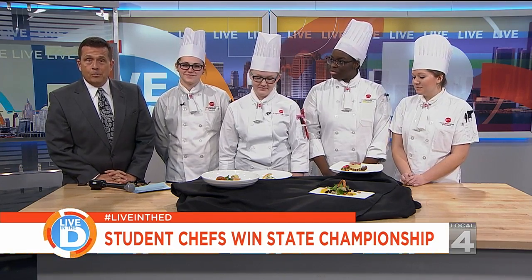It's a dream of many of us to become an award-winning chef. There's a school here in Michigan that's turning out champions. Our partners at the Culinary Institute of Michigan at Baker College in Port Huron are celebrating — this team of student chefs just won a state championship competition.